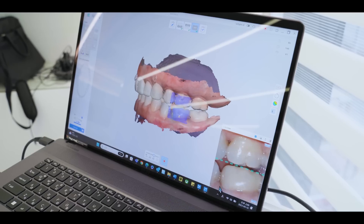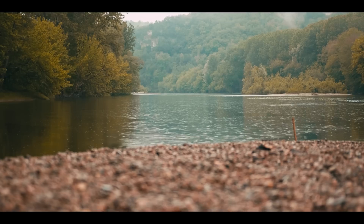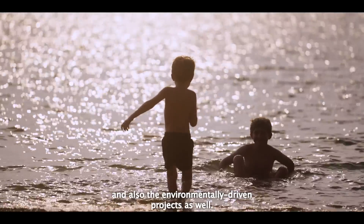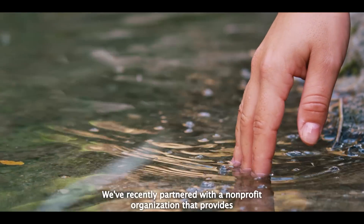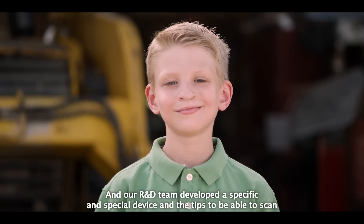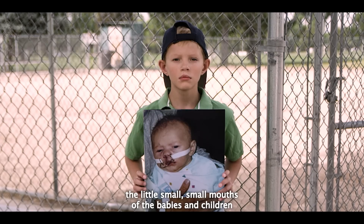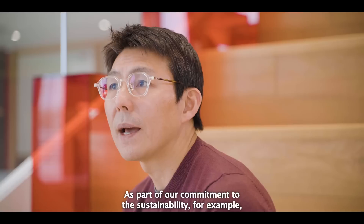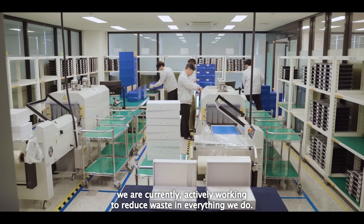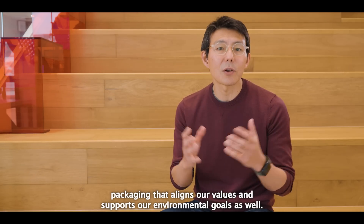Thanks to various uses of AI technologies, anyone can easily scan, consult, diagnose, and design using Medit's scan software and apps. Medit is also deeply engaged in corporate social responsibility and environmentally-driven projects. We recently partnered with a non-profit organization that provides corrective surgeries for children with cleft palates, and our R&D team developed special devices and tips to scan the small mouths of babies and children with those conditions. As part of our commitment to sustainability, we are actively working to reduce waste, including creating eco-friendly scanner packaging that aligns with our environmental goals.